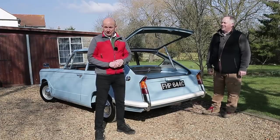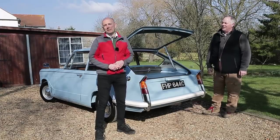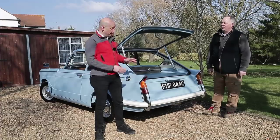Something special on Below the Radar this time round for all you Triumph fans — it's a unique Herald hatchback. And if you're wondering 'Herald hatchback, they never made one of those,' well they did make one and only one, and this is it.